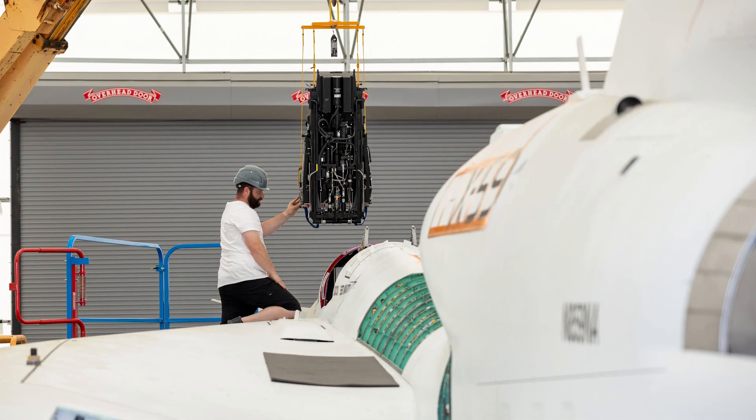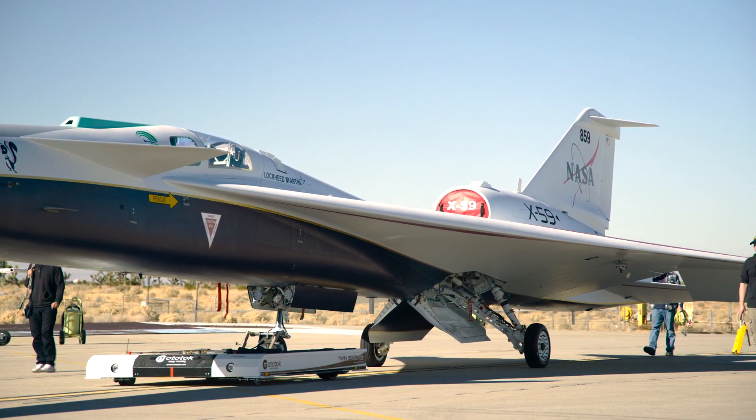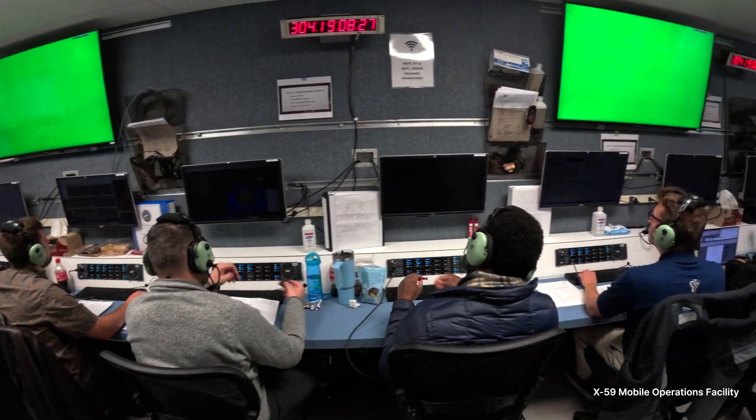Structural tests were completed, the ejection seat was installed, and the X-59 passed a key milestone — the initial stage of the flight readiness review. Exciting work was also accomplished as teams lit the X-59's integrated engine for the first time.